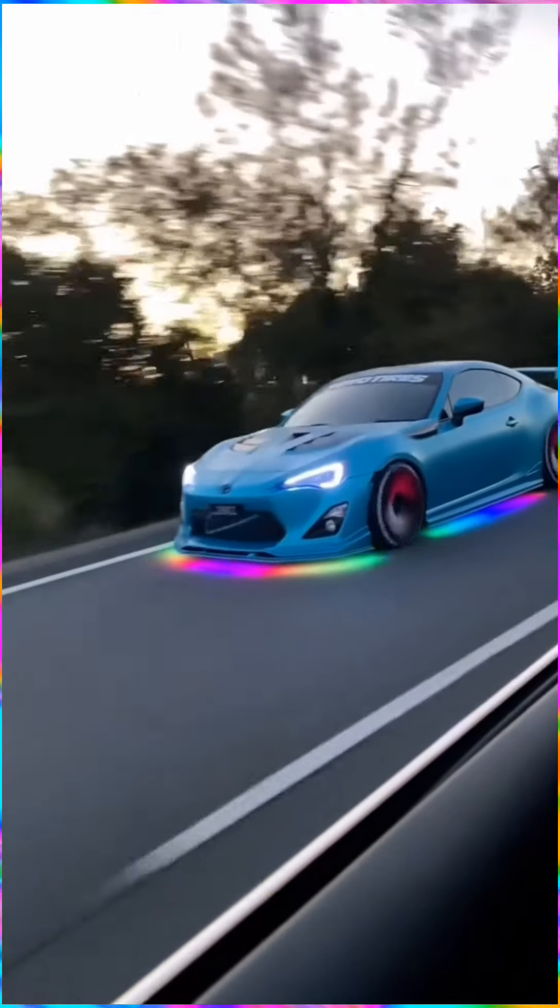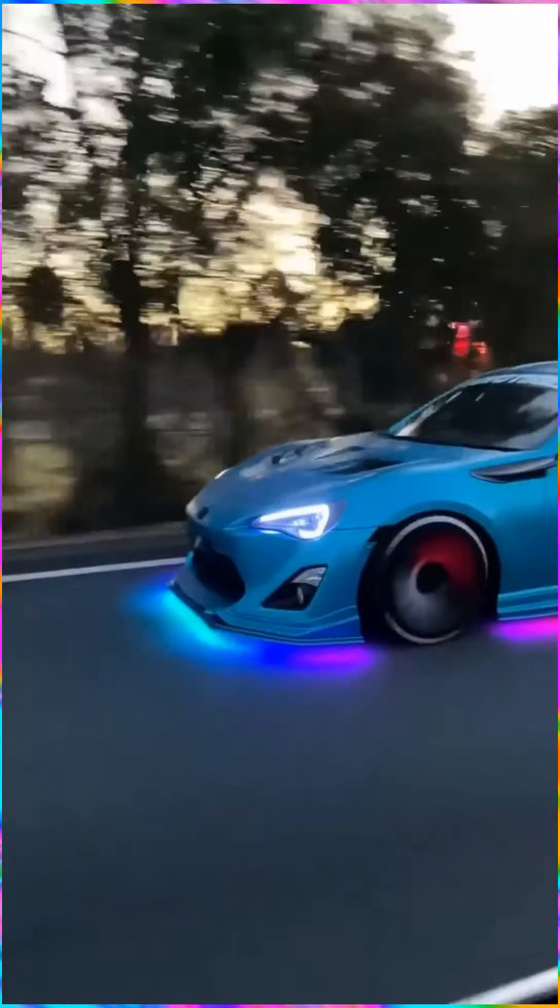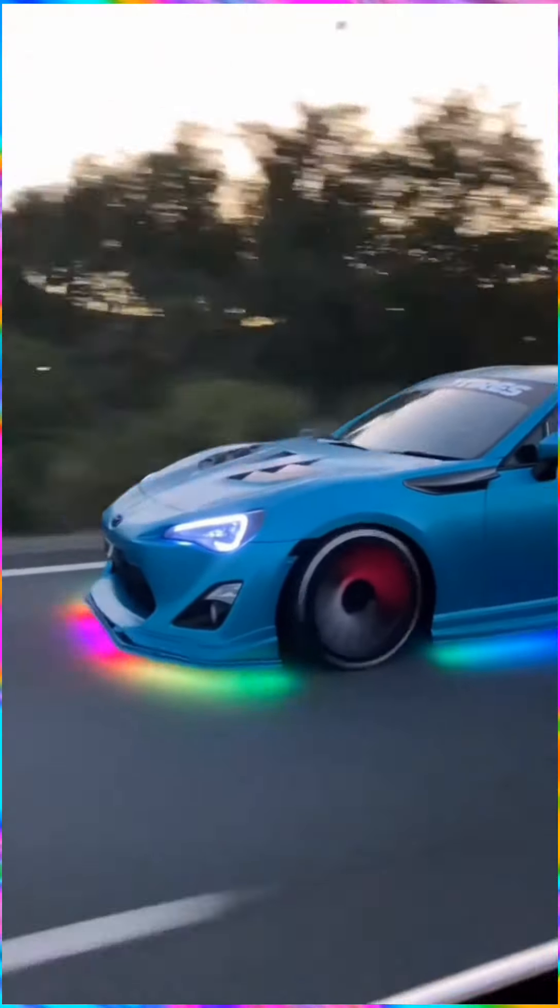This super cool idea for cars: the LED underglow color changing lights make your car look incredible on the road.